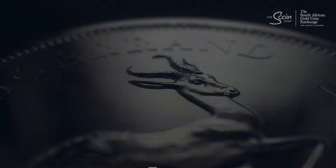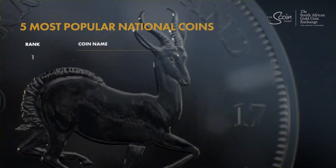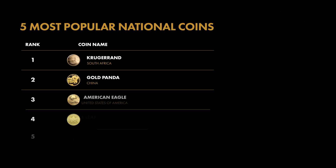Did your favourite make the list? Drop a comment below and let us know which coin you'd add to your collection.